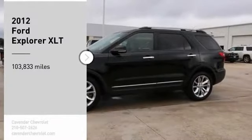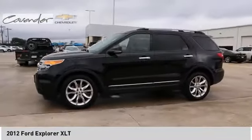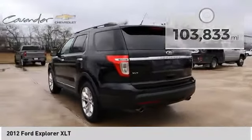You are going to love the 2012 Explorer. You've got a lot of capabilities to call on in a Ford Explorer. Don't underestimate your choices. This vehicle has less than 105,000 miles. Here are some of this vehicle's great options.